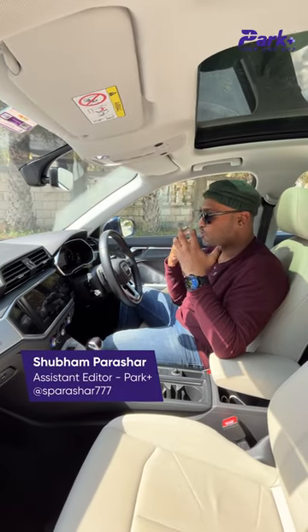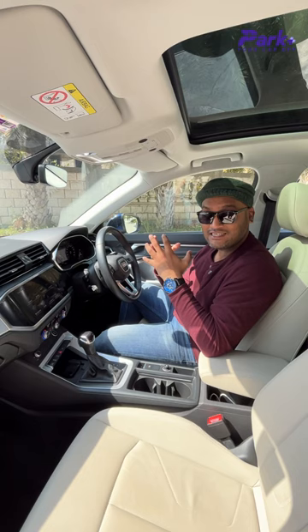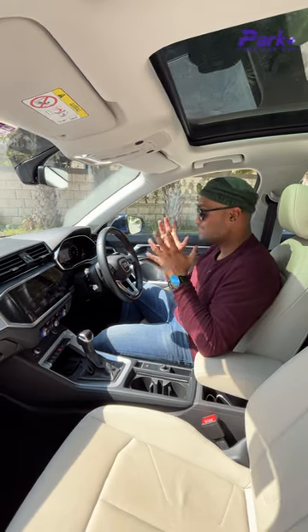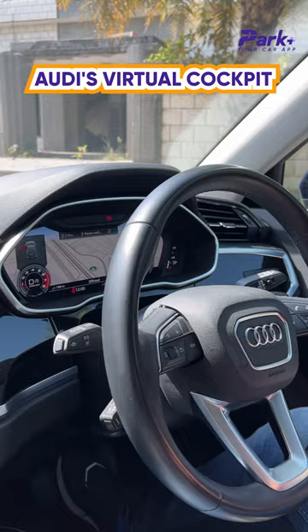Digital Instrument Clusters have become quite common these days, but it was Audi that started the game and made it cool and fancy back in the day, courtesy its Virtual Cockpit Digital Instrument Cluster that you get even in the new Audi Q3.